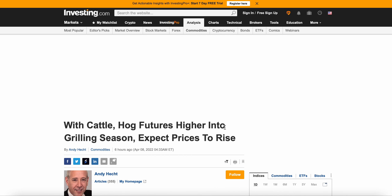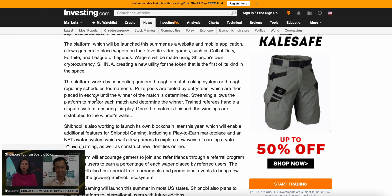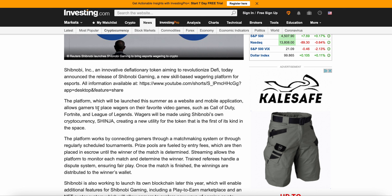I think this is definitely a bullish catalyst for Shibnobi and one that a lot of people are sleeping on right now. Shibnobi, an innovative token aiming to revolutionize DeFi, announced the release of Shibnobi Gaming — a new skill-based wagering platform for esports. The platform will launch this summer as a website and mobile application, allowing gamers to place wagers on games such as Call of Duty, Fortnite, League of Legends, FIFA, and Madden. Wagers will be made using Shibnobi's own currency, Shinja, creating utility for the token — the first of its kind in the space.